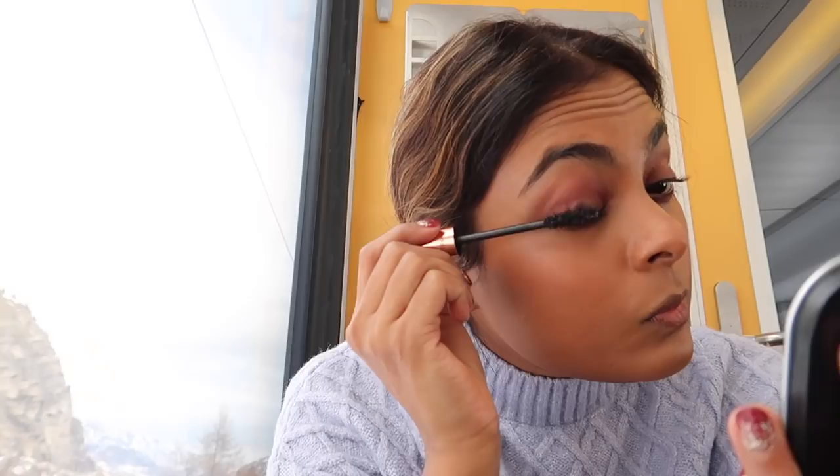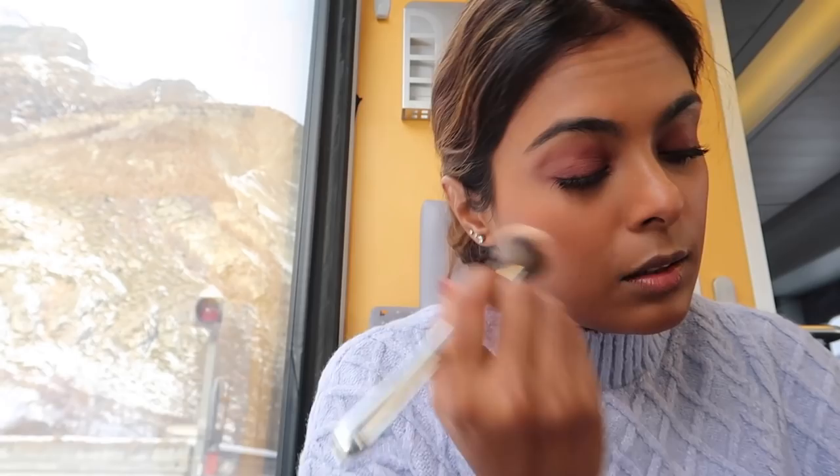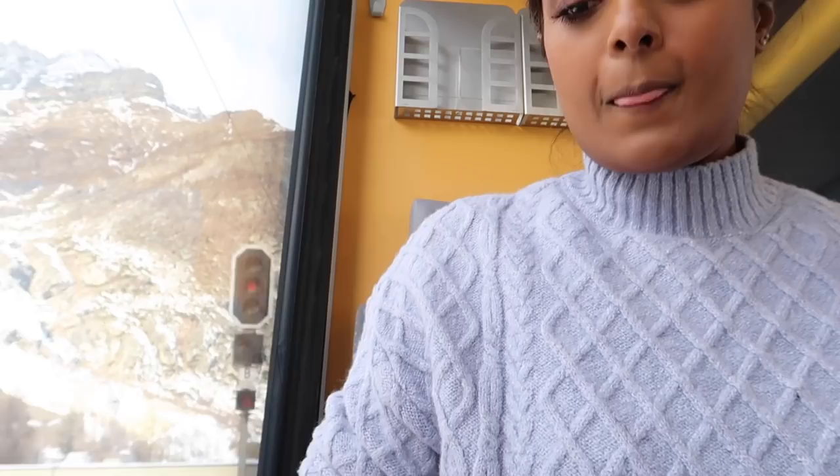Mascara! Done with mascara. A little bit of powder to set my under eyes. A little bit of facelift — refreshing! Lipstick can be done. Okay, last step.